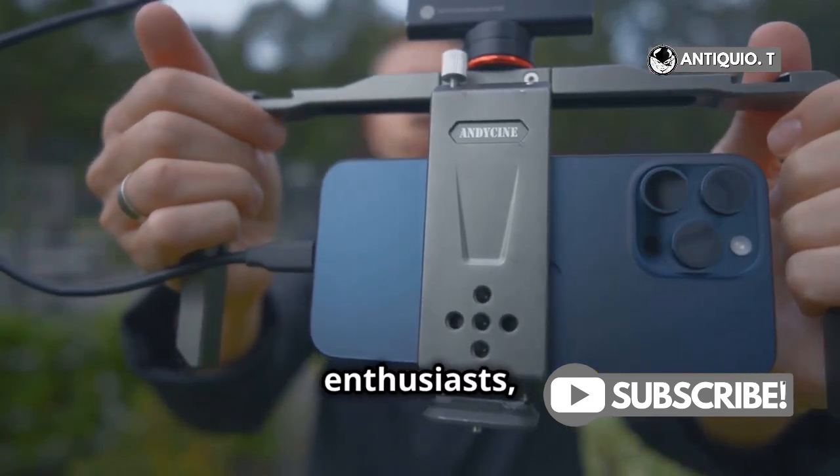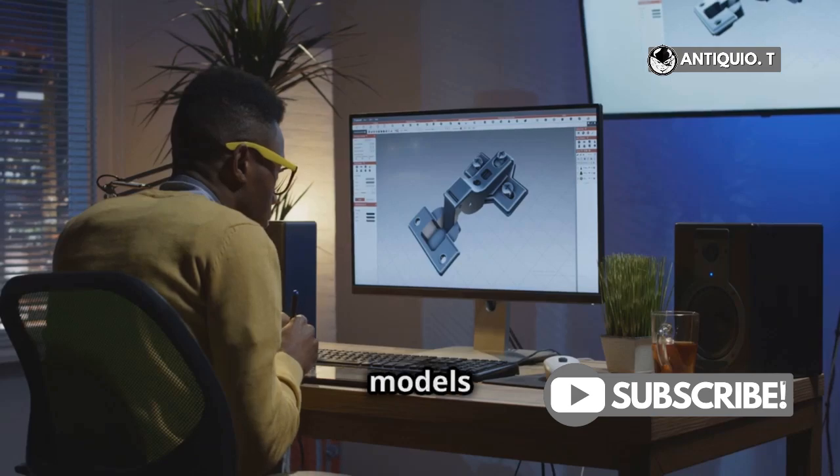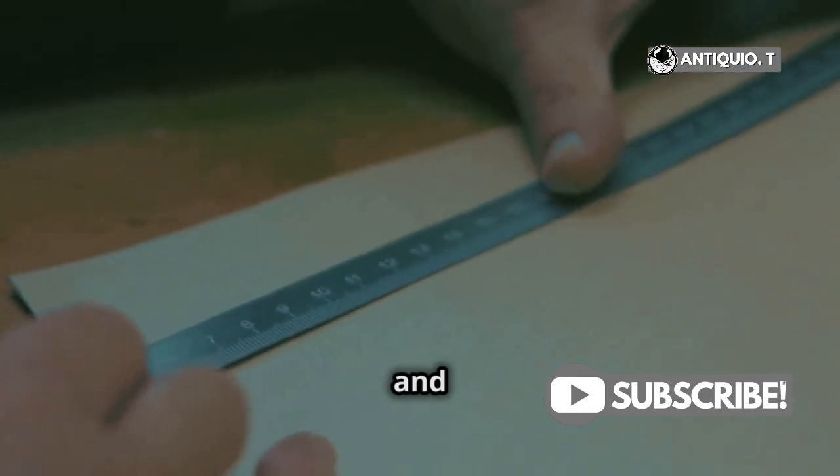And for the 3D enthusiasts, it can create detailed 3D models of objects by combining LiDAR and photogrammetry — perfect for those creative projects.